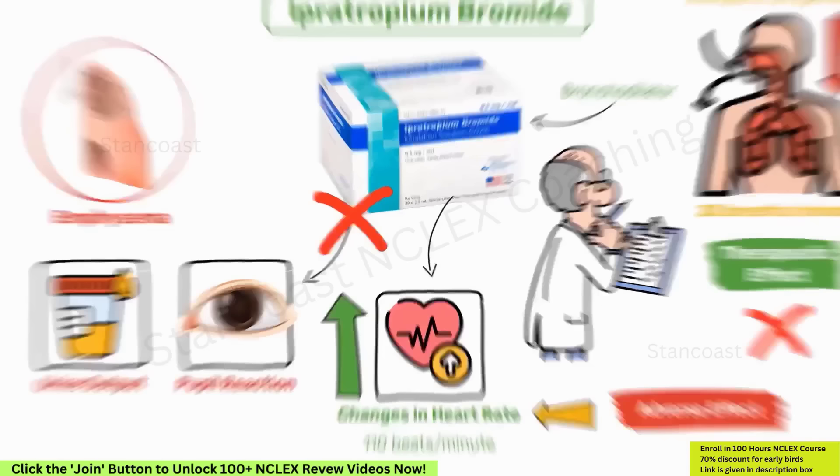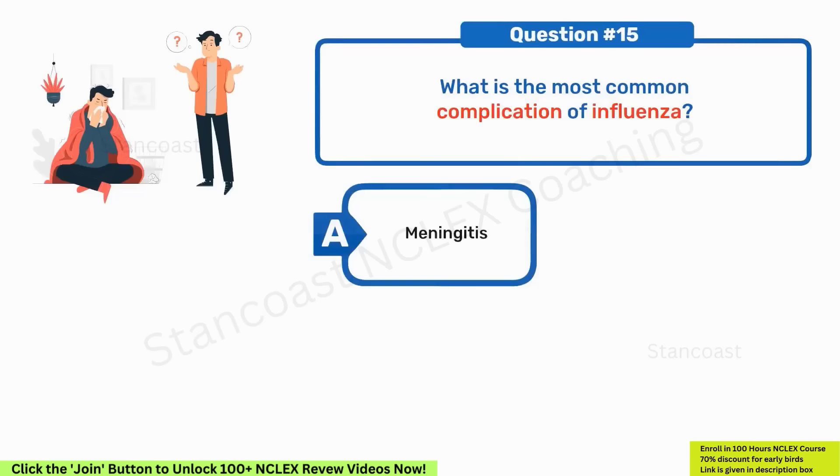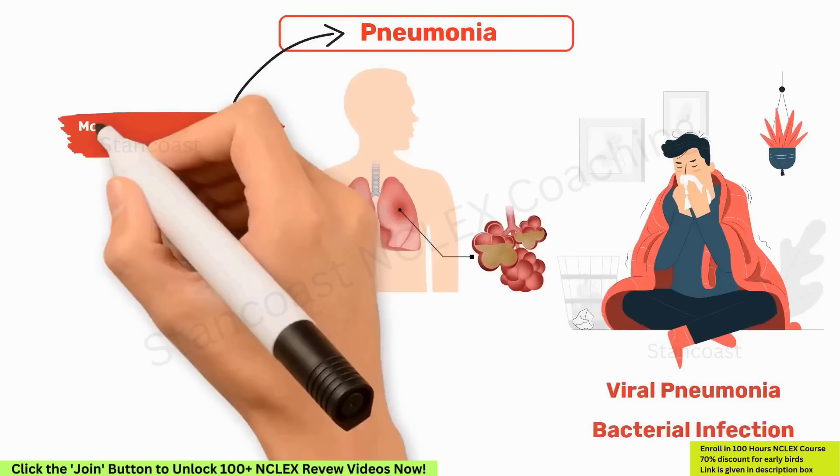What is the most common complication of influenza? A. Meningitis. B. Septicemia. C. Pulmonary edema. D. Pneumonia. The right answer is option D, pneumonia. Pneumonia — whether primary influenza viral pneumonia or secondary to a bacterial infection — is the most common complication of influenza.